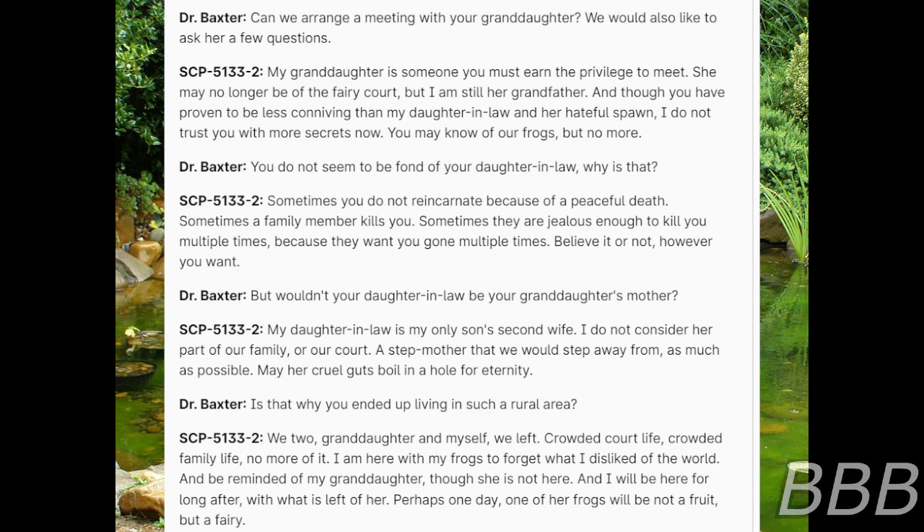Dr. Baxter: Wouldn't your daughter-in-law be your granddaughter's mother? SCP-5133-2: My daughter-in-law is my own son's second wife. I do not consider her part of our family or our court. A stepmother that we would step away from as much as possible. May her cruel gut boil in a hole for eternity. Dr. Baxter: Is that why you ended up living in such a rural area? SCP-5133-2: We two — granddaughter and myself — we left. Crowded court life. Crowded family life. No more of it. I am here with my frogs to forget what I disliked of the world and be reminded of my granddaughter, though she is not here. I will be here for long after, with what is left of her. Perhaps one day one of her frogs will not be a fruit but a fairy.